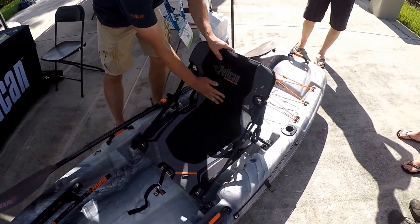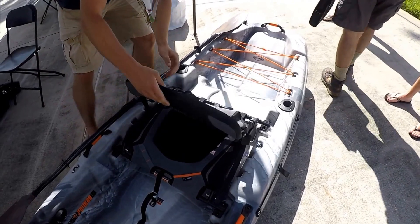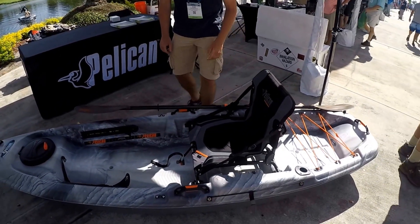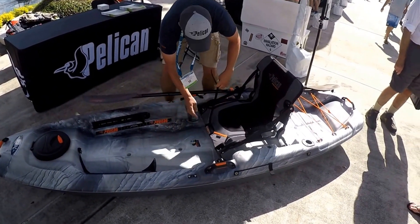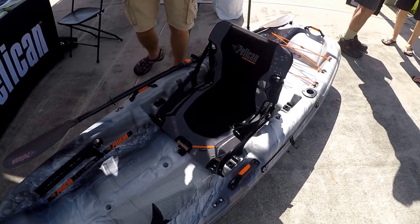We have a new seat — it has extra padding. Accessory pockets here and here, and accessory pockets in the back. This is a two-position seat. You can lock it in the lower position, which is closer to the water, so it's easier to paddle.